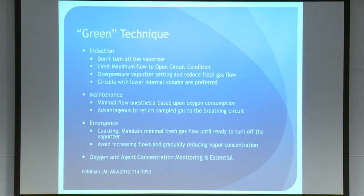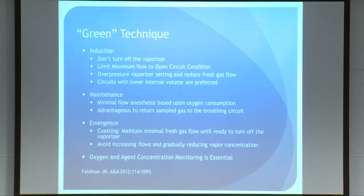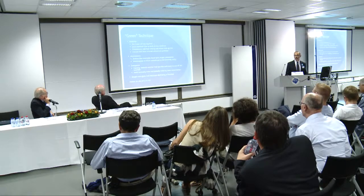During maintenance, using minimal flows based on oxygen consumption reduces waste and approaches a closed circuit as much as possible. Many machines still don't return the sampled gas to the circuit — it goes to the scavenging system — but obviously returning gas used for concentration analysis back into the breathing circuit is a greener practice. Emergence is tougher with more art involved. The coasting technique, which Jan has described, involves maintaining minimal flush gas flow and then just turning off the vaporizer, rather than gradually increasing flows and gradually reducing vapor concentrations. Oxygen and agent concentration monitoring is really essential to perform these techniques safely and effectively.